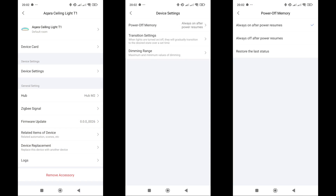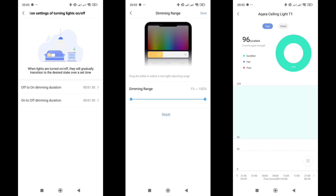In the General Settings menu, you can find several useful options. You can configure the behavior after power is restored — always on, always off, or remember the state before power was lost. There are settings for smooth brightness transitions when turning the light on or off, and these parameters can be configured separately. You can also adjust the dimming scale so that brightness doesn't drop below or exceed a set limit. As is typical for Zigbee devices, there is also a signal quality monitor.